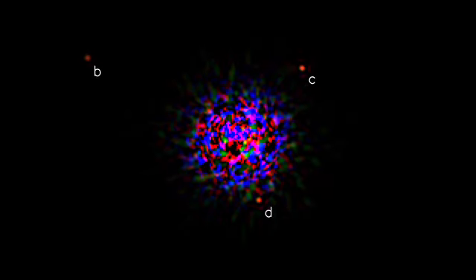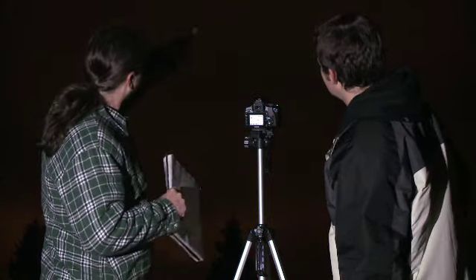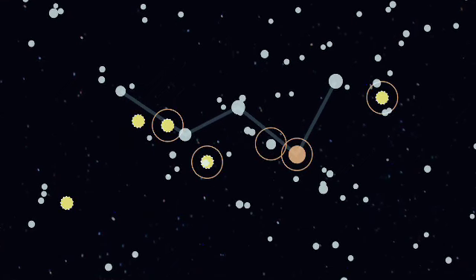Today on Supernova, we see proof of exoplanets, we explore the hobby of astrophotography, and we discover one of the richest areas of the sky. Welcome to Supernova, I'm Eric Dunn.